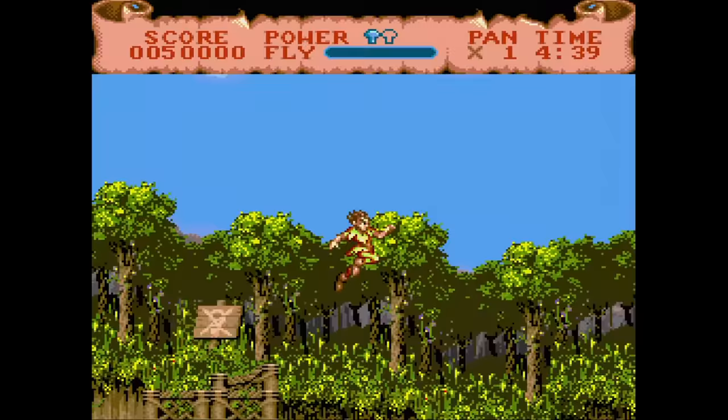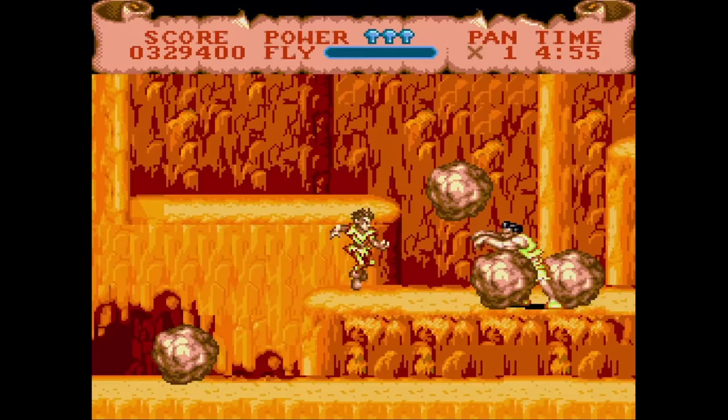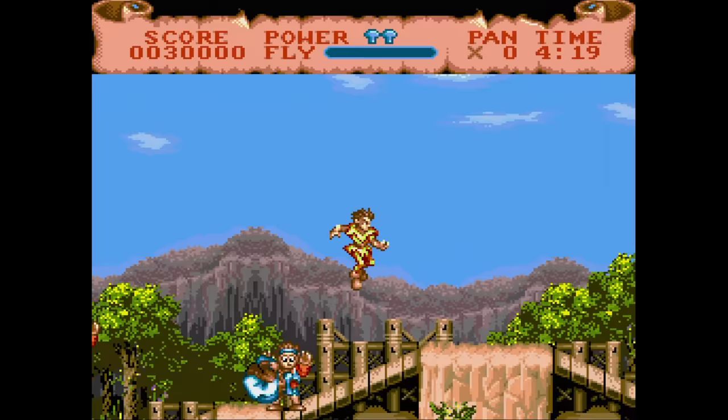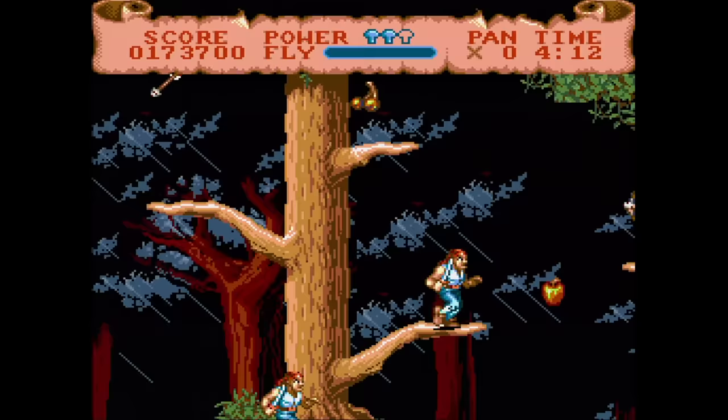Hook is a platform game that looks a lot more fun than it actually is. The graphics are really nice and remind me of a Capcom arcade game. Alas, the controls are slow and floaty even when you're running. What makes this version great though is John Williams' music, which is used throughout. I loved that back when I rented this game, but it wasn't enough to make me want to buy it even used.